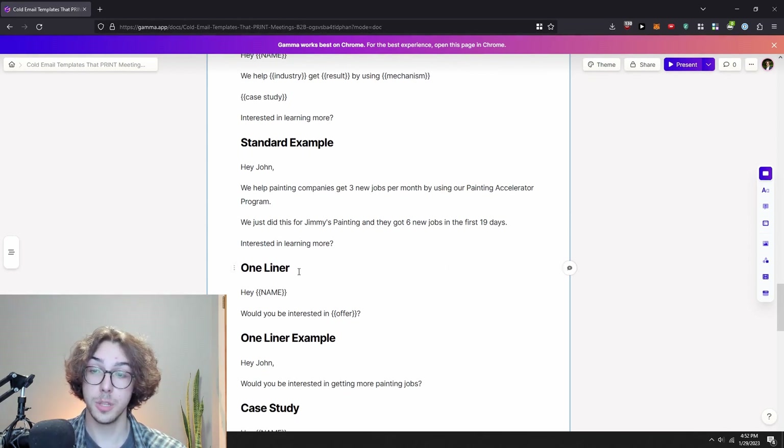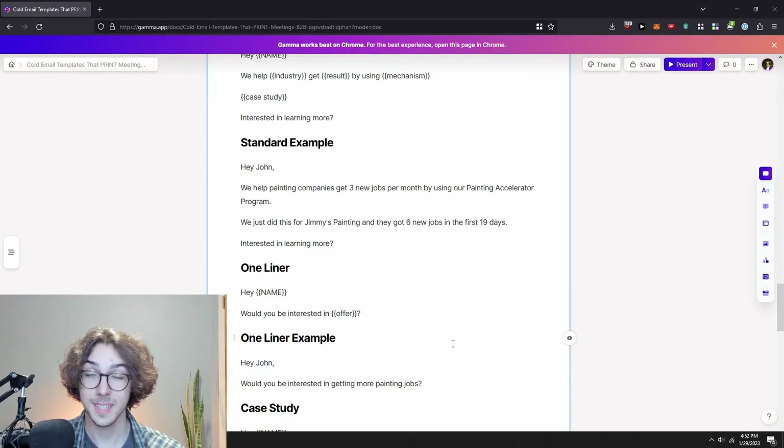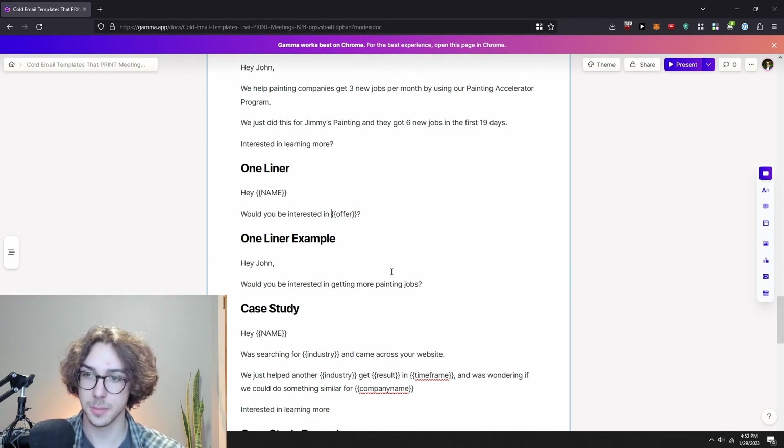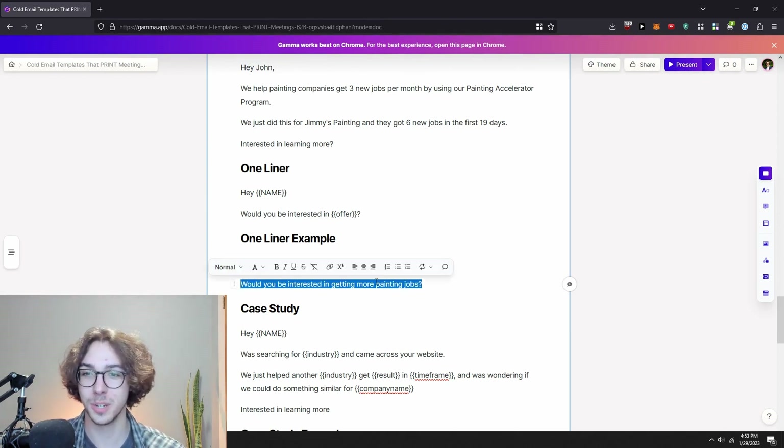Another cold email template working really well right now is just a one-liner. It works because of its simplicity — it doesn't seem automated and gets straight to the point. 'Hey [name], would you be interested in [offer]?' Example: 'Hey John, would you be interested in getting more painting jobs?' If they got this, it's super easy to respond — yes or no. Most people have short attention spans, so getting straight to the point when they don't know you helps book way more meetings.